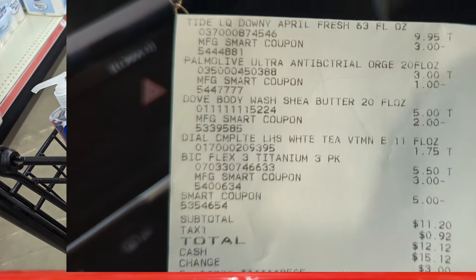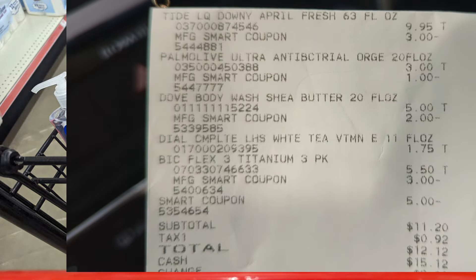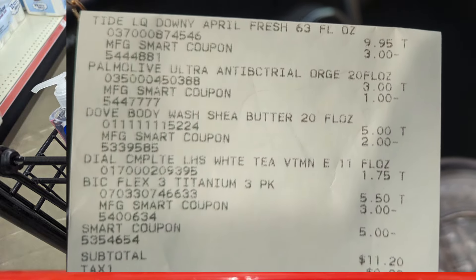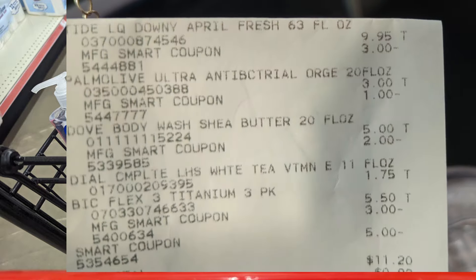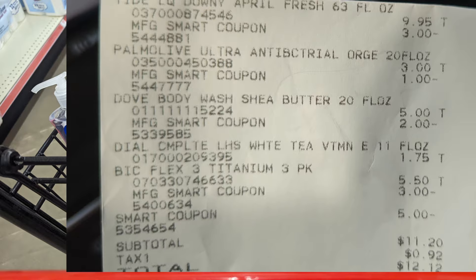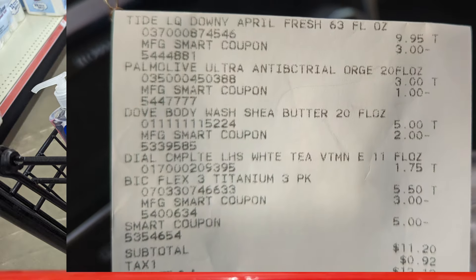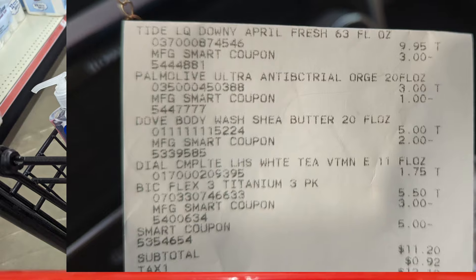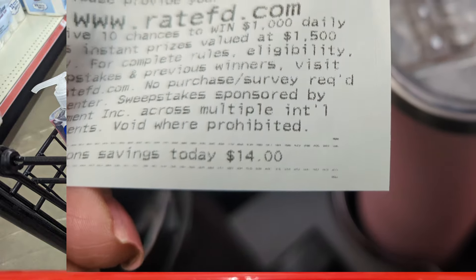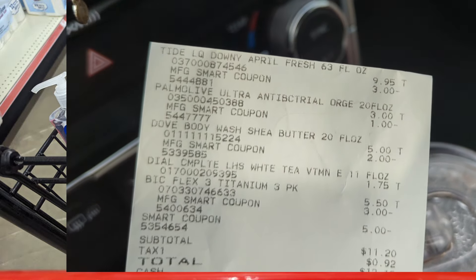Here is my receipt. I paid a little bit more for this one — I couldn't find a filler and I forgot my password for one account. There's the Tide $3, the Palmolive $1, the Dove $2, the Dial had nothing, and the Bic had a $3 digital plus my $5 smart coupon. I paid $11.20 for $25 in merch with a savings of $14 today.